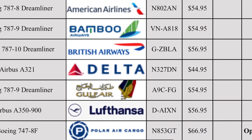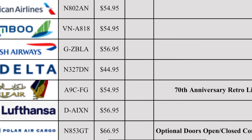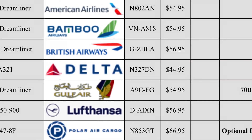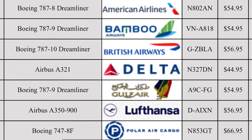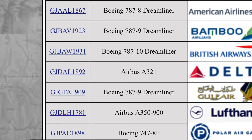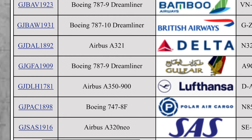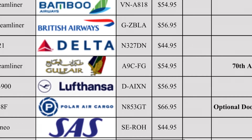Down here we have an interesting one — the Polar Air Cargo 747-8 Freighter in the optional doors open/closed configuration, the interactive series I think they call it. This model is $67 — wow, that is expensive. I will actually be getting this one for my Los Angeles airport; I believe it flies to Anchorage and places like that from LA, and occasionally goes into JFK and Boston.